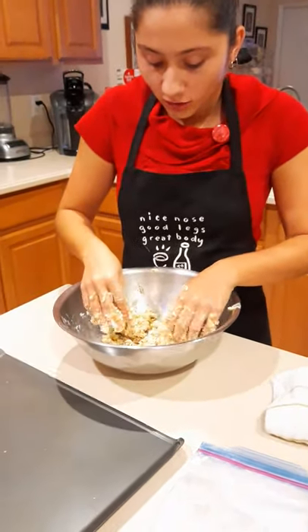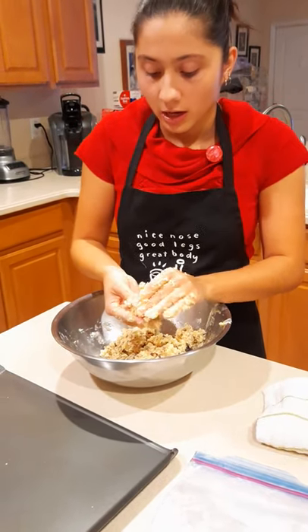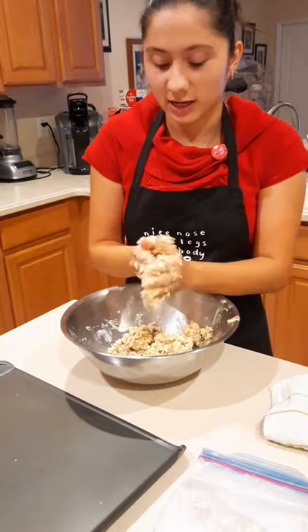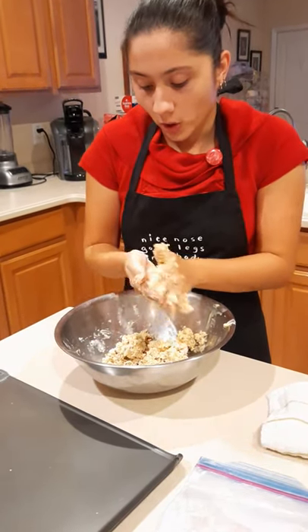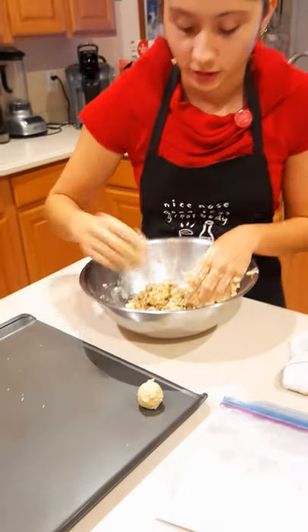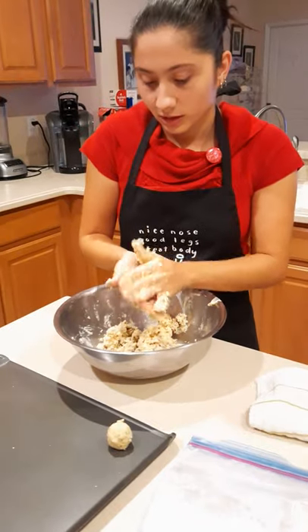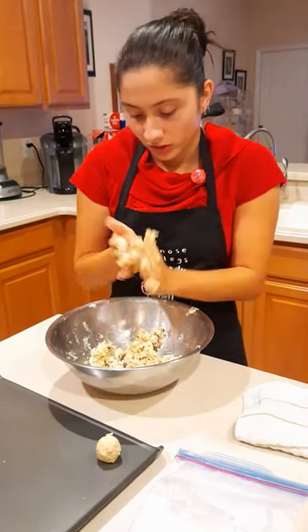Now that the dough is all sticky, we're going to take a little bit of dough — about this size — and roll it into a ball. Then we're going to place that ball on an ungreased cookie sheet. You're going to keep doing that until you've made balls out of all the dough.